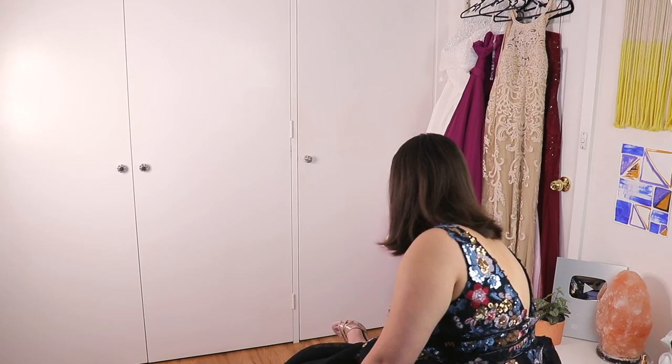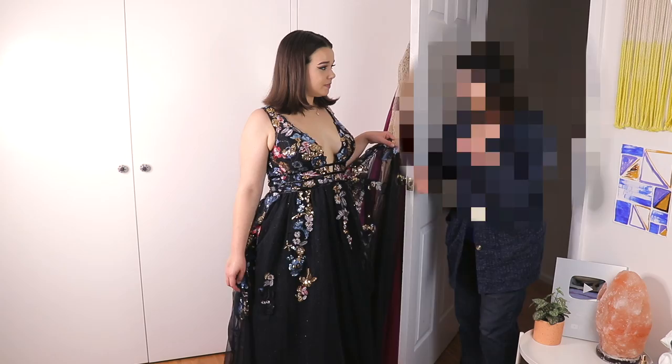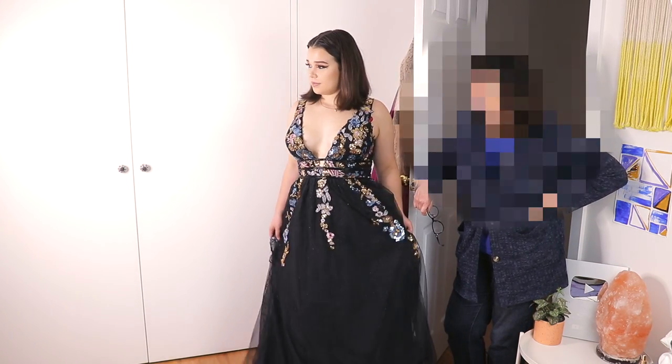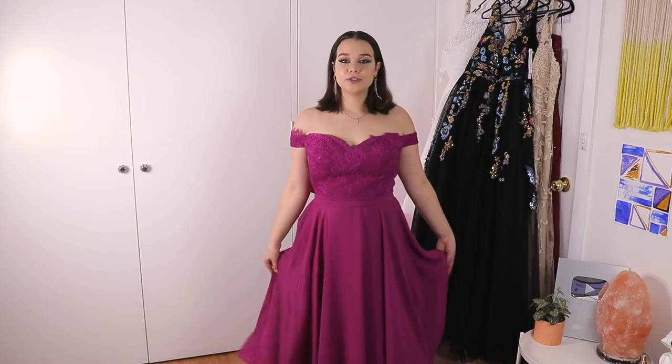Mom, I can't walk in these bloody heels! What do you think, Mom? It's gorgeous. I love it. We've got to go somewhere to wear it.